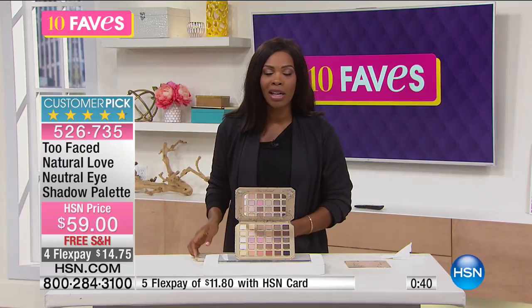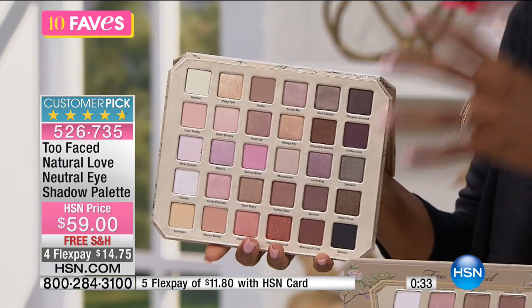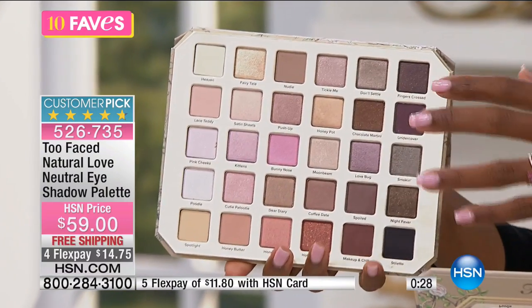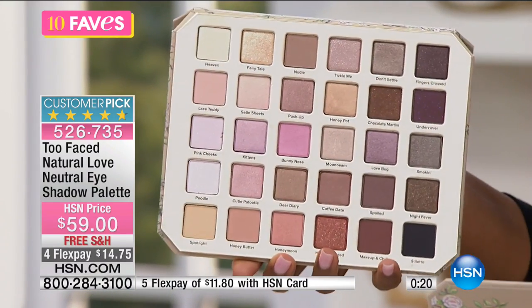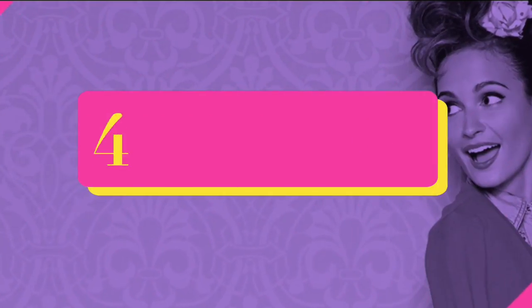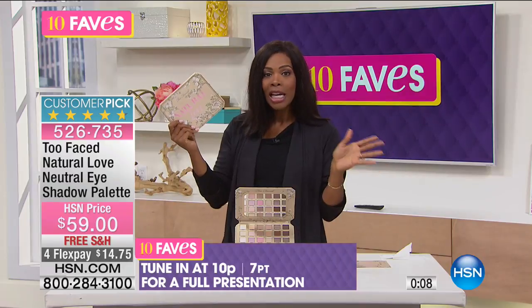You cannot go wrong. With a palette like this, these are naturals and neutrals — you're not getting yellow, purple, and orange. You can't be afraid of soft pinks and beautiful rose golds; everybody loves those and they look great on everyone. It's spring — you might be ready for some new spring makeup. Branch out and try something different. I know you're going to love this palette. It's already a customer pick. We'll have a full presentation coming up at 10 p.m.